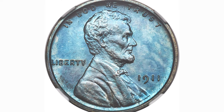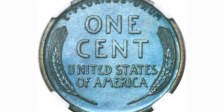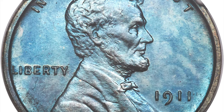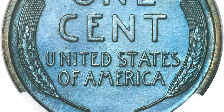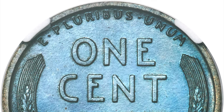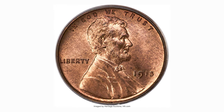This is an attractively toned 1911 proof Lincoln cent in PR-67 Brown condition. Matt proofs from the early years of the Lincoln series have mintages that seem remarkably low relative to the proof mintages in the millions struck in later decades. The 1911 proof production was only 1,733 pieces and survivors are surprisingly scarce. It sold on November 20, 2022 for $2,280 at Heritage Auctions.